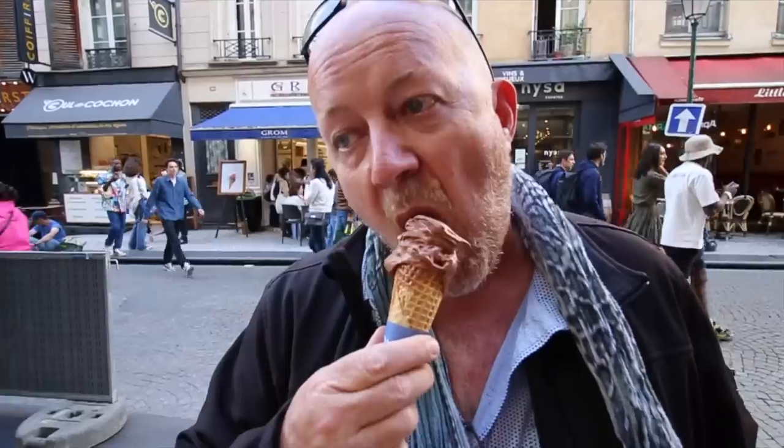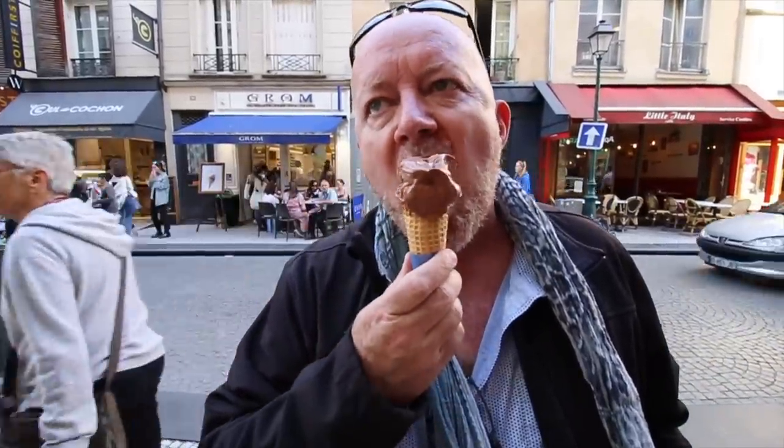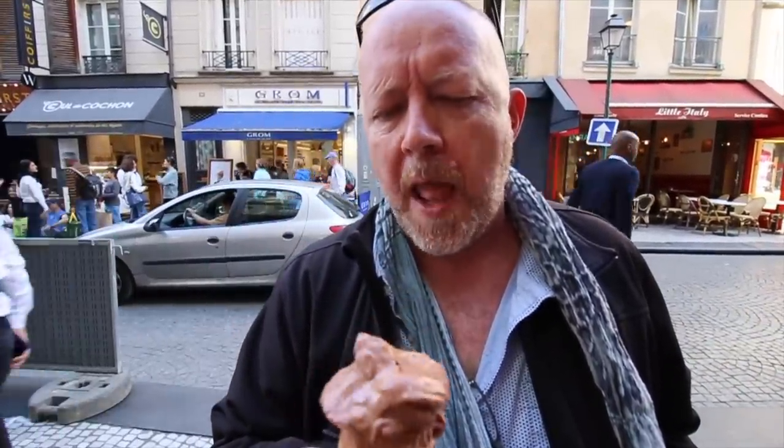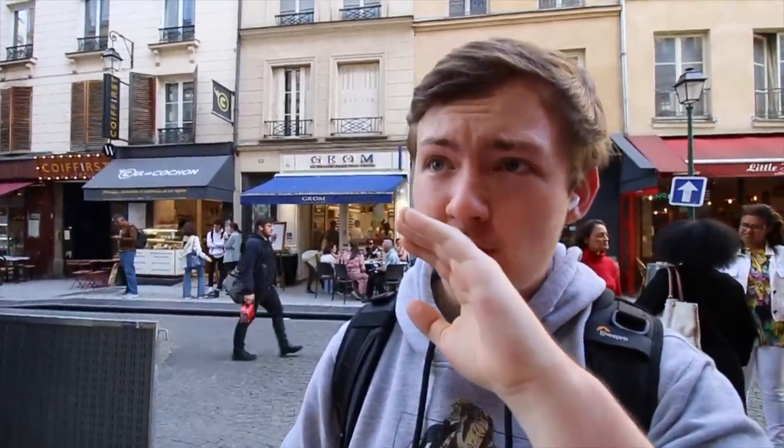So good! Italian ice cream is so smooth. This is good. You weren't kidding — there's hazelnut in there. That's really good. It's very light. That's real gelato.